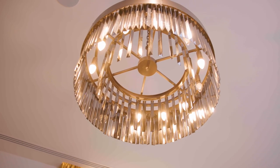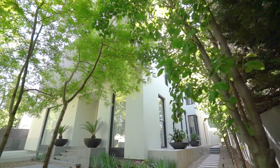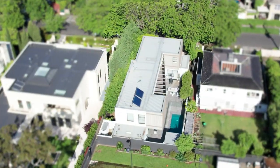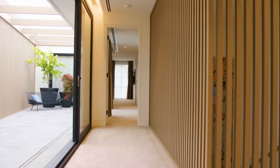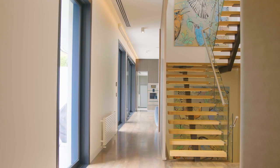Sleek, contemporary and architecturally designed for those who enjoy the finer things in life, this spectacular property sits on approximately 760 square metres and is ready to enjoy. Indoor and outdoor spaces flow seamlessly, with elevator access and a statement floating staircase connecting each level.